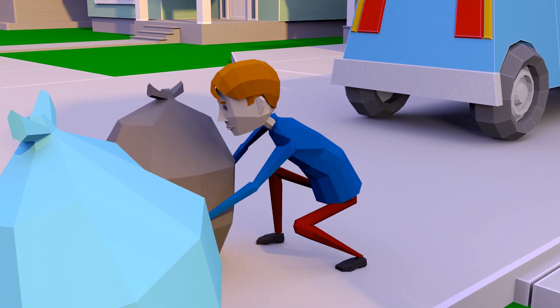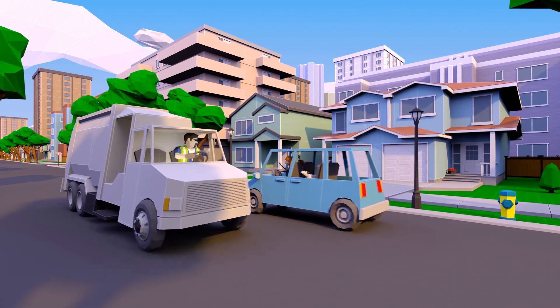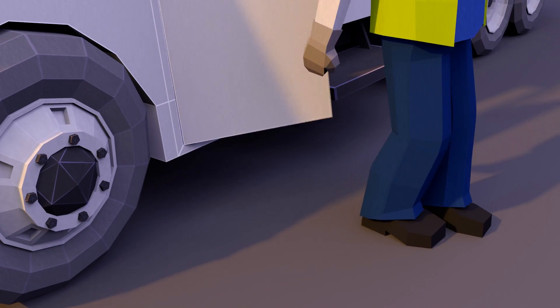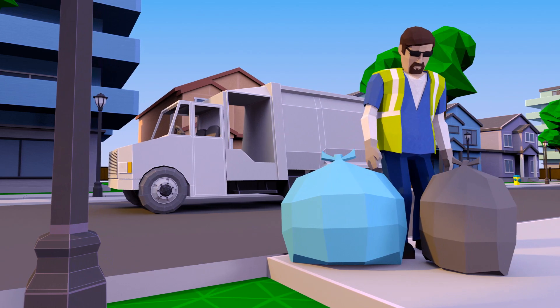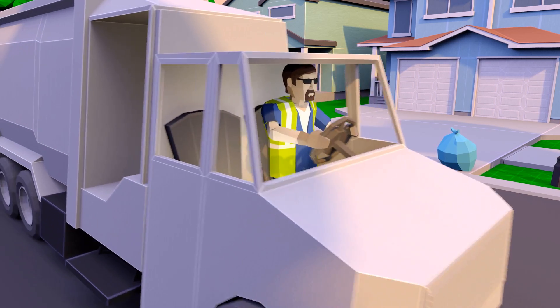Instead of burying waste in landfills, Edmonton works to recover the value in it. Our goal is to reclaim at least 90% of our waste, and I'm excited to be a part of that. For years, we've been recycling and composting as much as we can, and sending the rest of our waste to landfill. But now, the waste that was going to landfill is sent to Enerchem's waste to biofuels facility. Want to see how our trash goes from the curb to fuel? Come on, I'll show you.